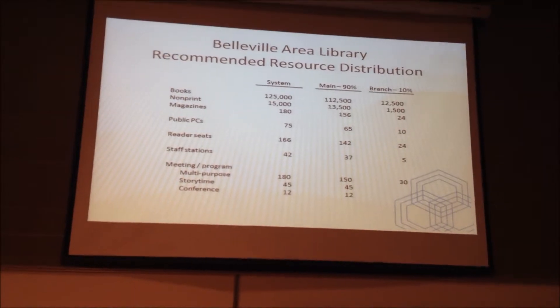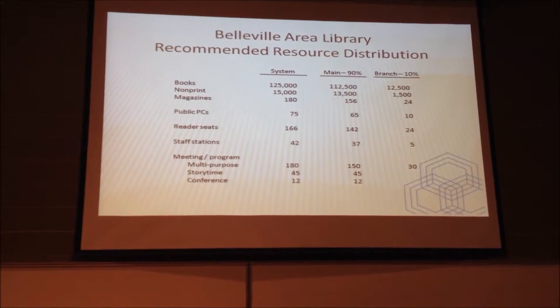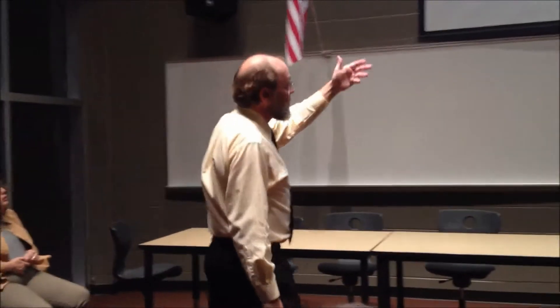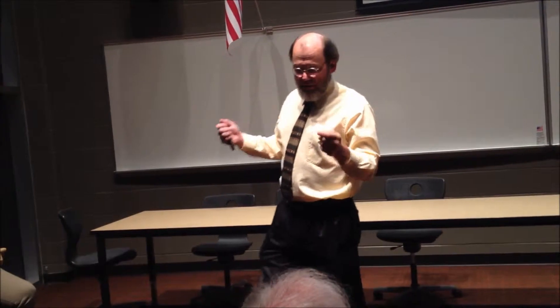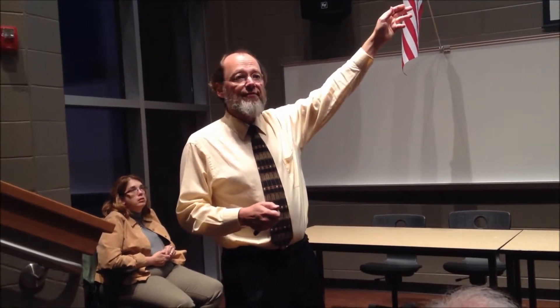I want to emphasize that there is nothing rigid or magical about this particular distribution. As the library staff and the board continue to ponder some of these issues, they may decide to shift the balance one way or another. There may be an opportunity for a branch location that can support a building of X square feet, and maybe that building can't support a full 12,500-volume collection, so you may need to make an adjustment.